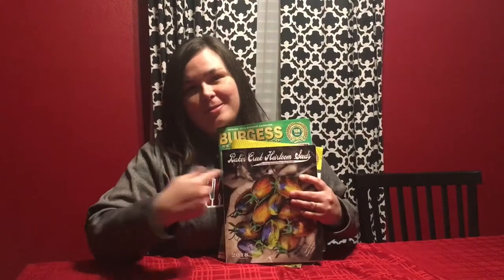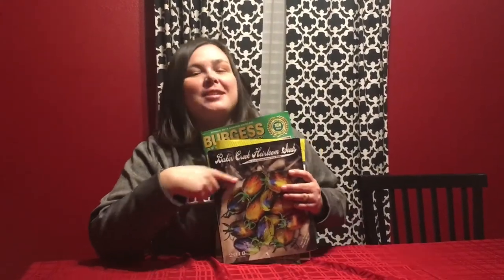I would love for you to comment and let me know what your favorite seed catalog is — I hope it's Baker Creek Seed Company. Keep watching, because I may even tell you what I order from these seed catalogs and we might do an unboxing. Don't forget to subscribe, comment, like, and share so you don't miss anything. Thanks for watching!